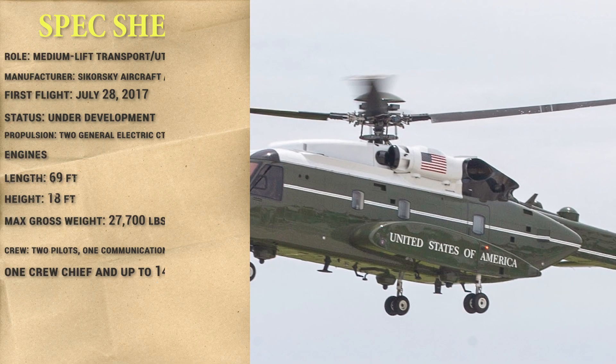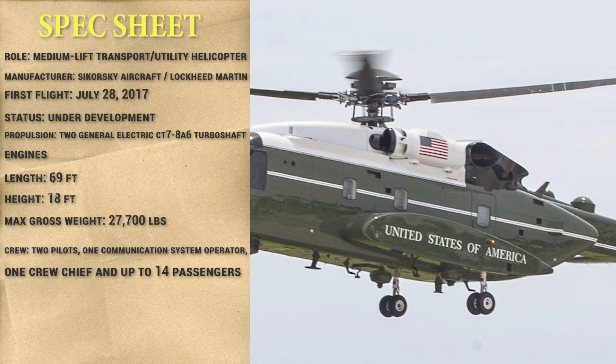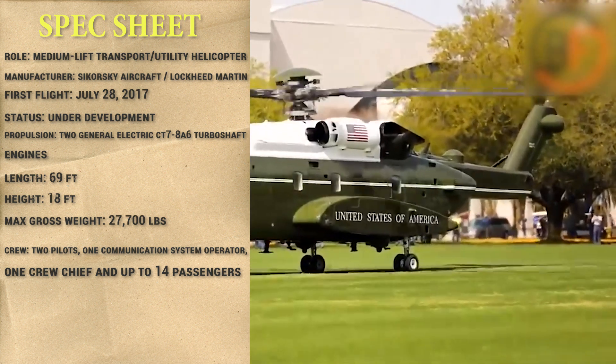The VH-92 Patriot is equipped with advanced avionics and communication systems, and its impressive technological advancements make it a true revolution in the field of aviation.